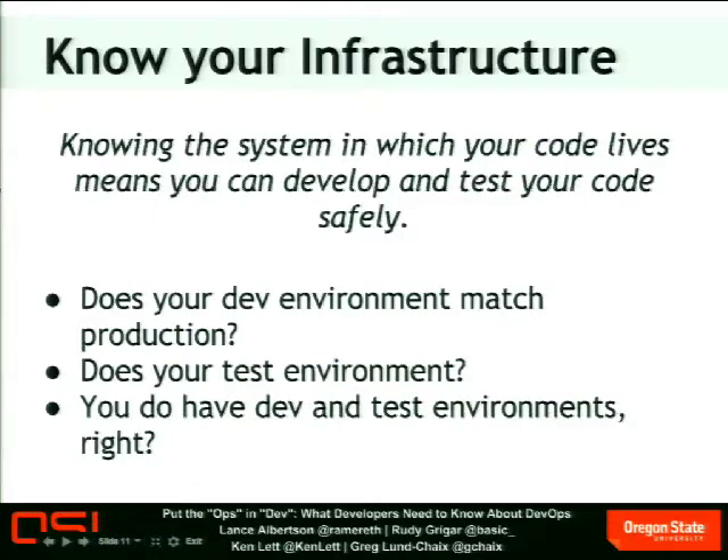Knowing the system also helps you develop and test your code safely. How many people have a dedicated dev environment? How many have a dedicated test environment? How many people's dev and test environments are just their laptop? Understanding systems will help you create and maintain those dev environments — not just a box with a LAMP stack, but an actual environment that completely mirrors what the production environment is going to look like. Because if it's different from production, you can test all you want, but you don't know what's going to happen when it actually goes into production.